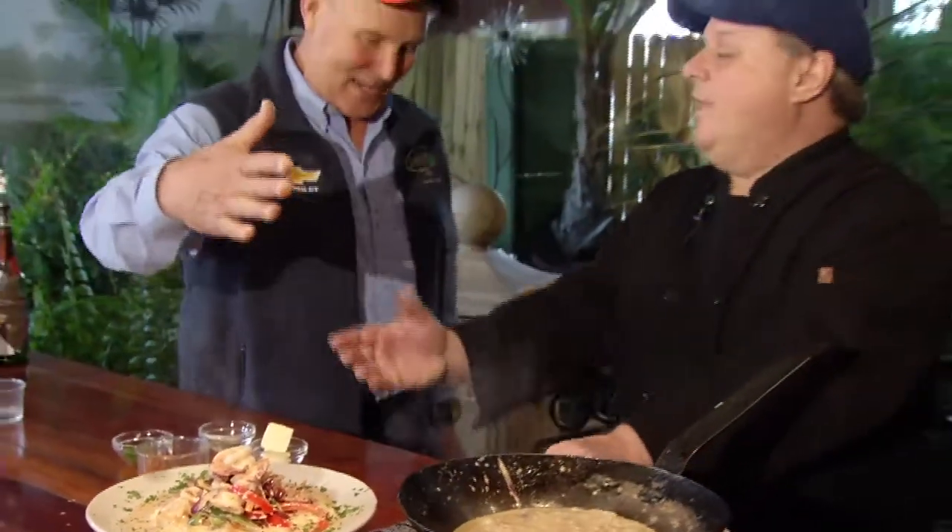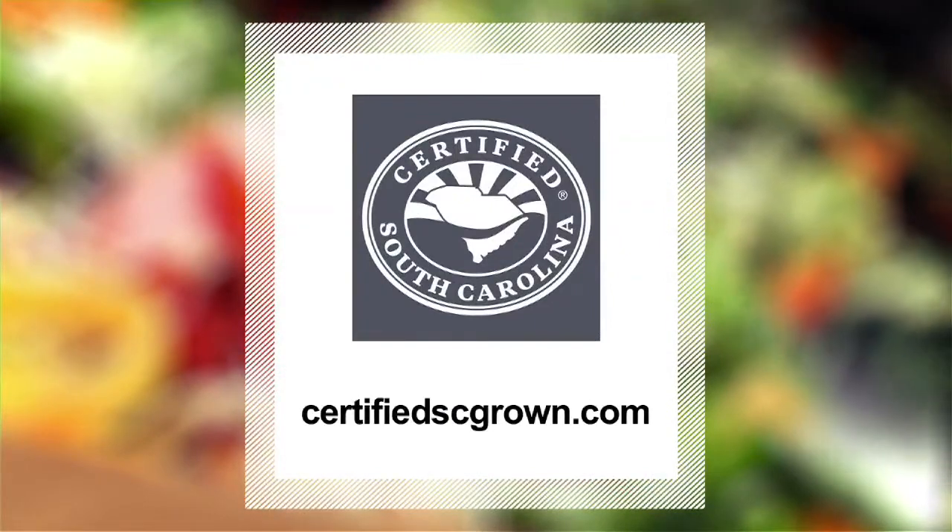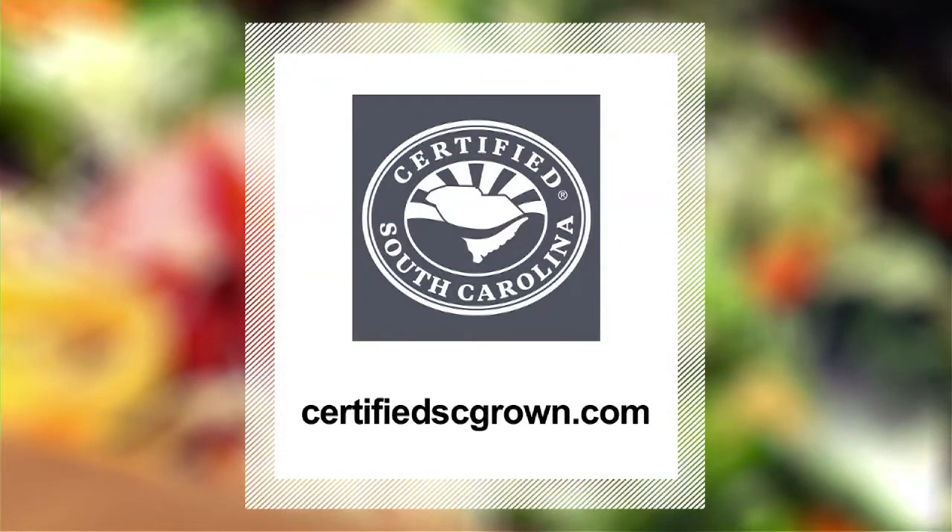Thank you so much — I love it. Thank you for being a guest, it's been a pleasure. Folks, if you'd like more great recipes just like you saw today, log on to certifiedscgrown.com — it's a matter of taste. We'll be right back here again next week on another great recipe on the Sportsman's Table. If you'd like more information on South Carolina grown products, visit them online at certifiedscgrown.com. Remember, buy South Carolina — it's a matter of taste.